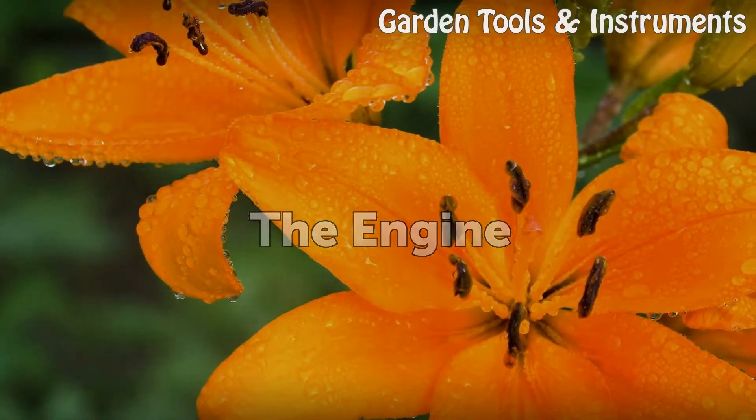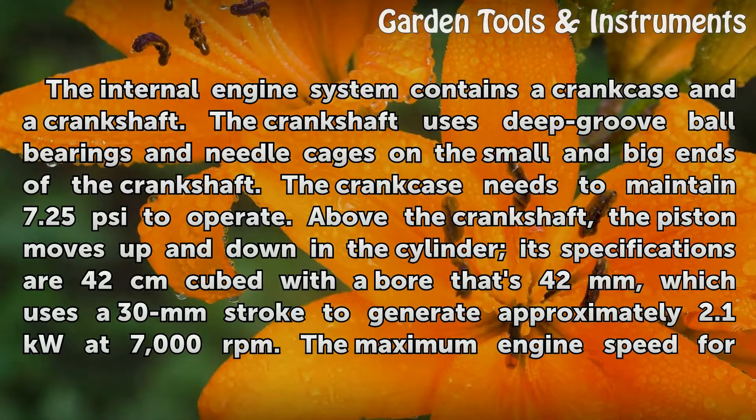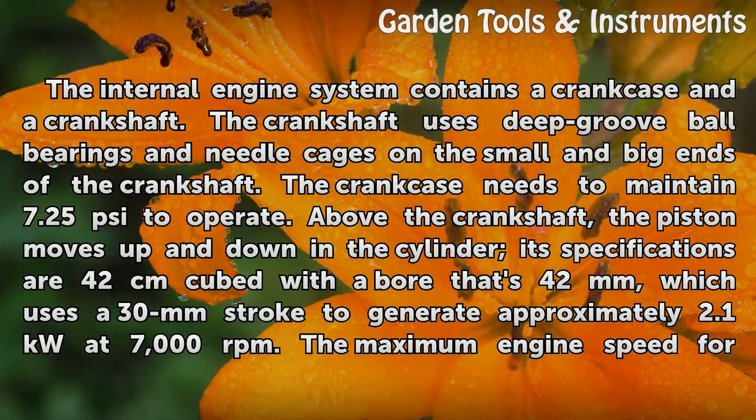The Engine. The internal engine system contains a crankcase and a crankshaft. The crankshaft uses deep groove ball bearings and needle cages on the small and big ends of the crankshaft. The crankcase needs to maintain 7.25 pounds per square inch to operate.